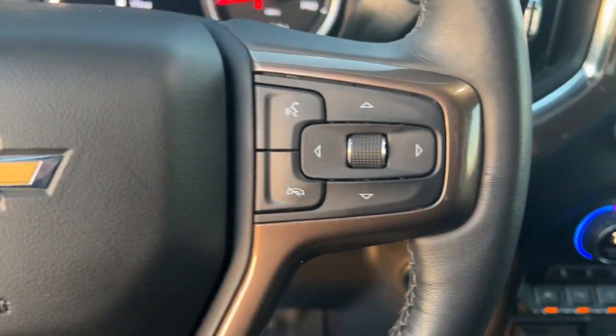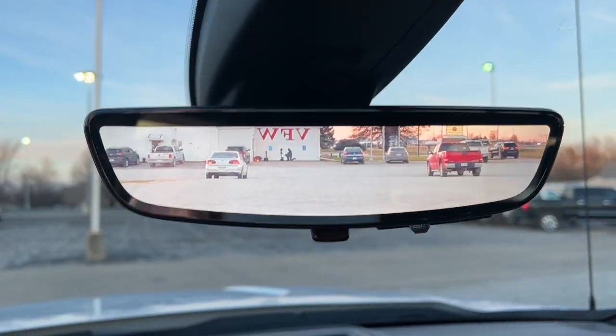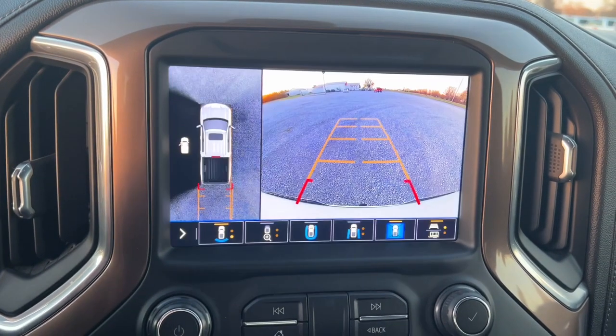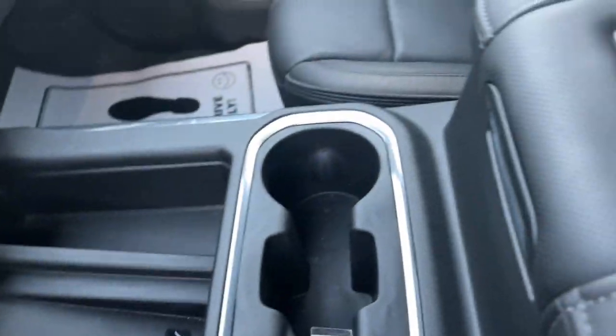The following are some of this vehicle's highlighted options: navigation system, steering wheel audio controls, electronic stability control, leather-wrapped steering wheel, seat memory, trip computer, power windows, bucket seats, four-wheel disc brakes, and power door locks.